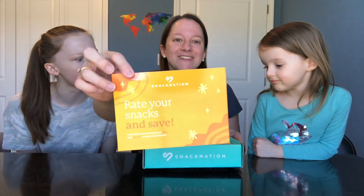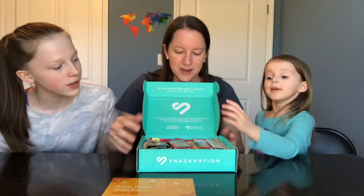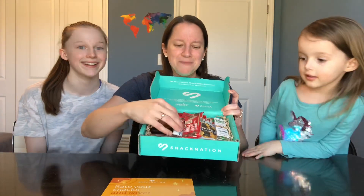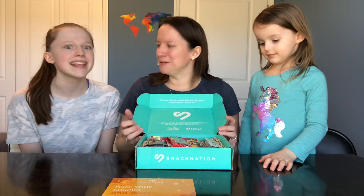All right, let's open it up. They even send you email reminders so you won't forget to rate your snacks. Oh, look at that — they put shredded paper inside, it looks really nice presentation. This would be a fun gift to give somebody too.